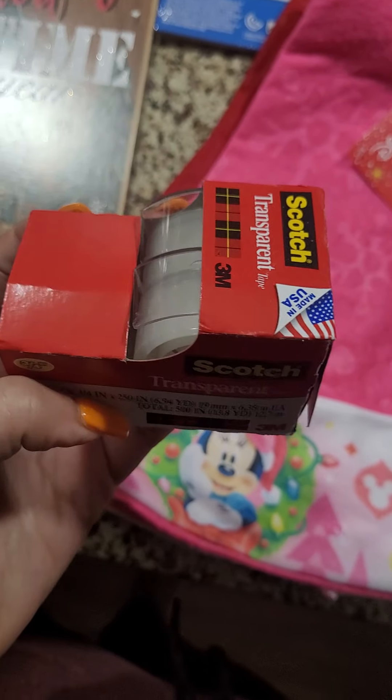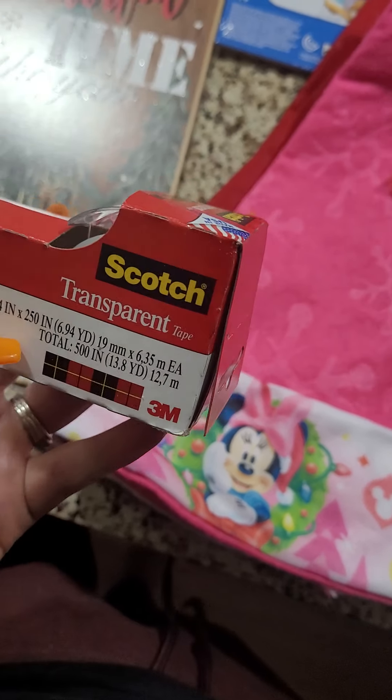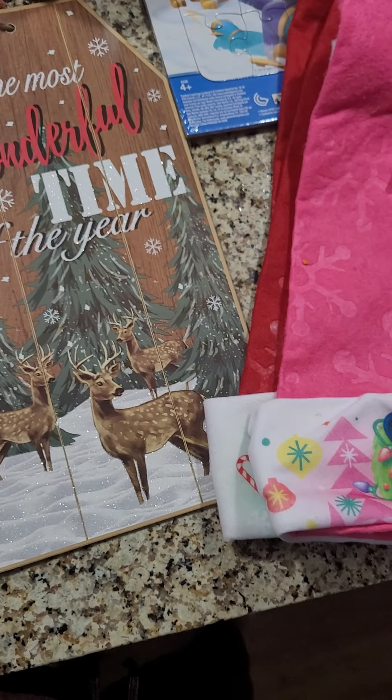I got this transparent tape for wrapping. I plan ahead for Christmas.